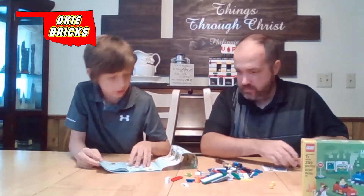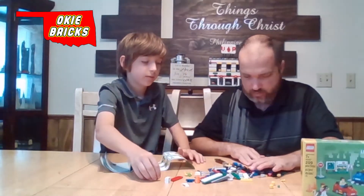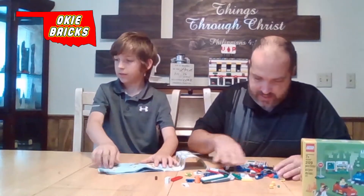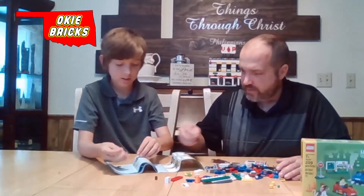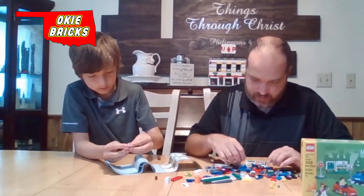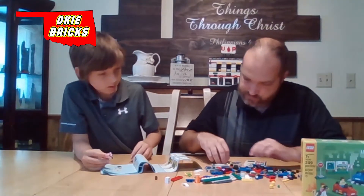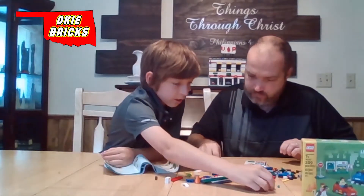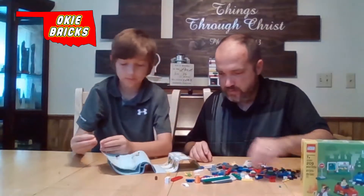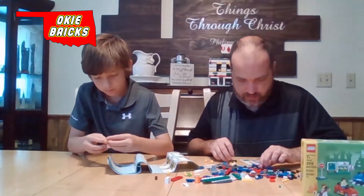The heads are definitely rolling away. Should we do the minifigures last? Let's go ahead and do them first. We need some white legs, pink shirt, looks like a satchel. It's neat how all the accessories for the figures — they get real detailed on them. Then we've got a police-looking man. What color are his pants? Dark blue.